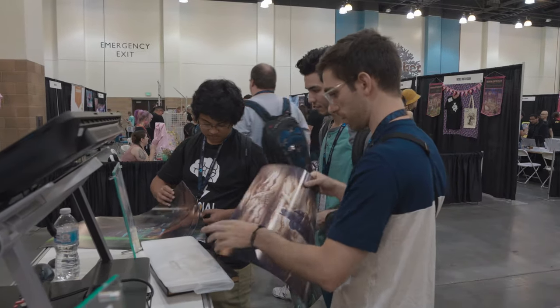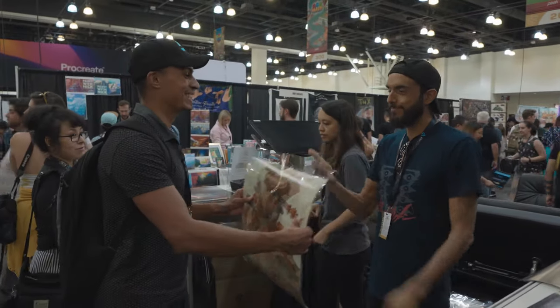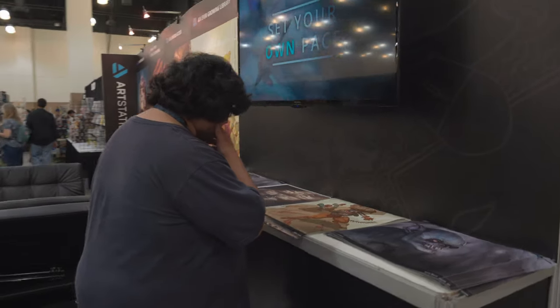I was really unsure about how the prints would come out, but it's pretty damn sweet. This is like solid stuff. They're great prints.